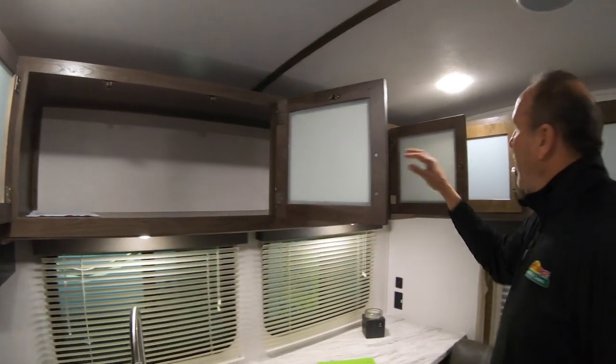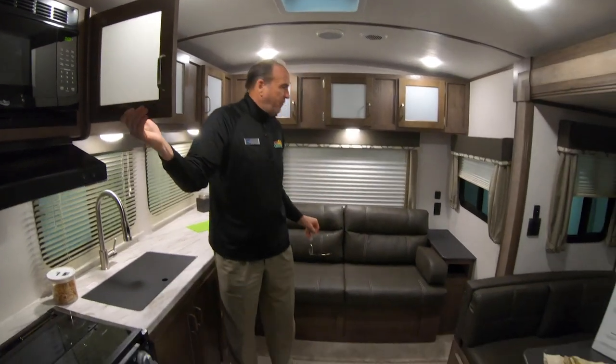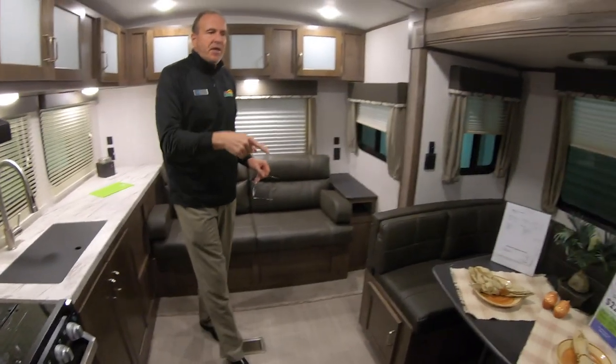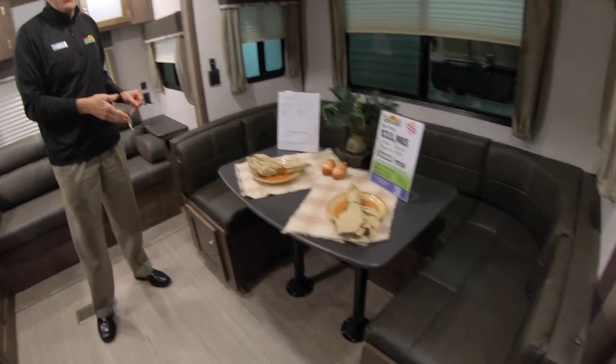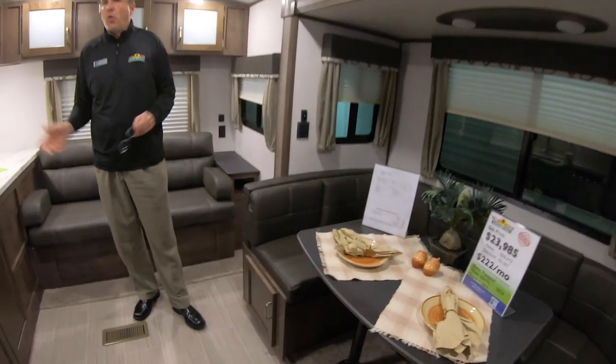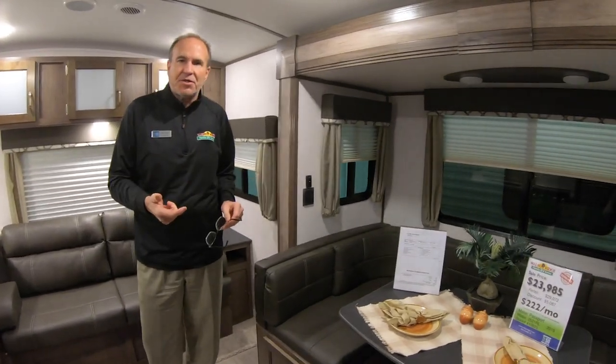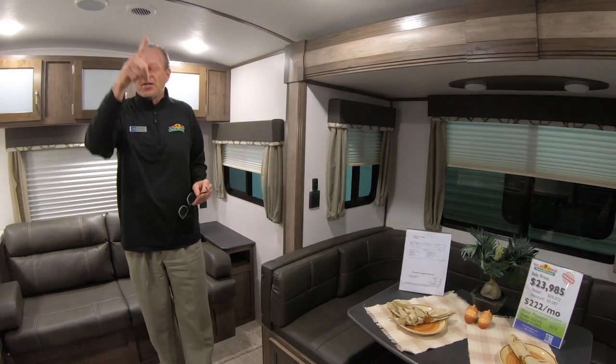This goes all the way across with another storage area behind me. You do have a nice comfortable sofa. And then this comes with a big U-shaped booth — you can turn that into a bed and that'll actually sleep two adults. The trailer's fully equipped because you pick up TV, AM, FM, CD, DVD stereo system.